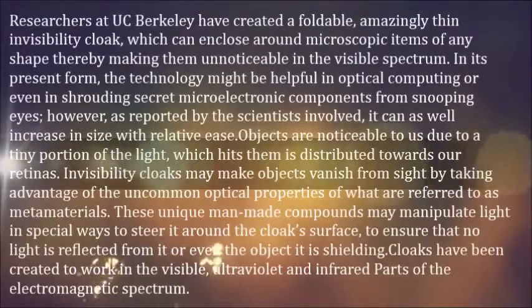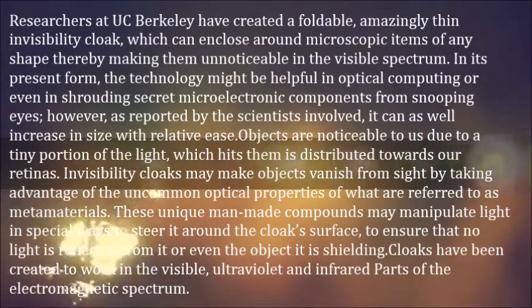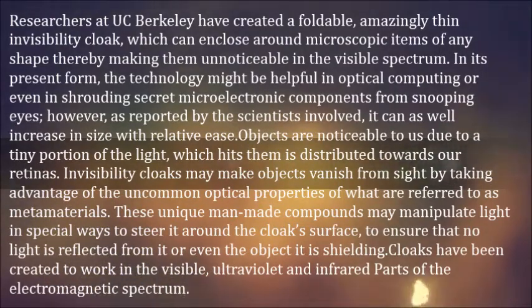Researchers at UC Berkeley have created a foldable, amazingly thin invisibility cloak, which can enclose around microscopic items of any shape, thereby making them unnoticeable in the visible spectrum. In its present form,